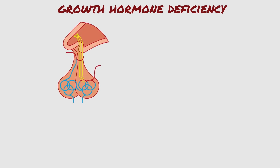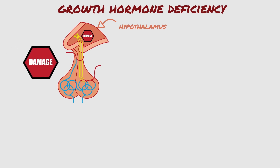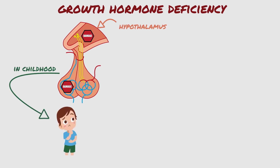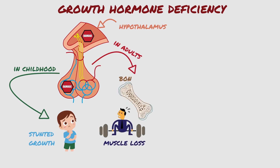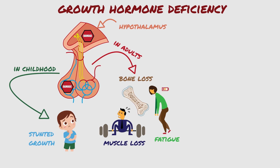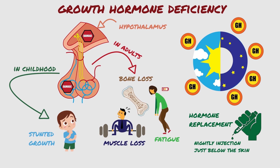As a summary, growth hormone deficiency occurs when there is damage to the hypothalamus affecting the production of growth hormone-releasing hormone, or to the pituitary cells that produce growth hormone. It can occur in childhood, resulting in stunted growth, or in adulthood, causing symptoms including muscle loss, bone loss, fatigue, and more. Normally, growth hormone is produced at its highest levels during sleep. Replacement is in the form of a nightly subcutaneous injection. Regular follow-up with an endocrinology team is necessary to monitor IGF-1 levels in the blood while taking growth hormone.